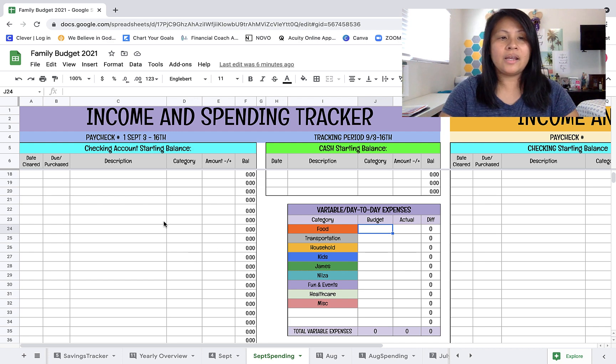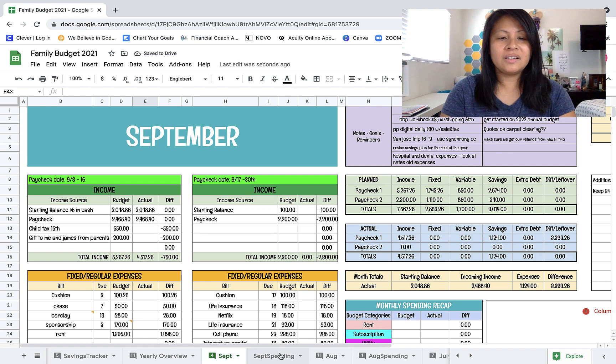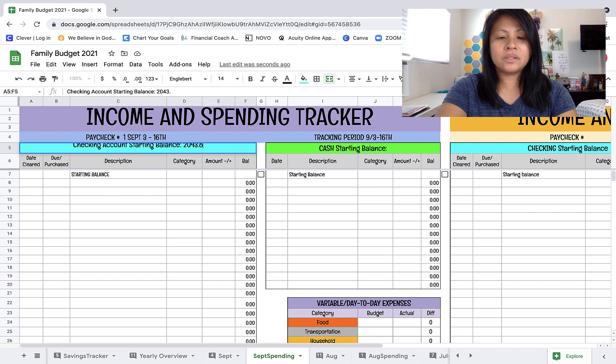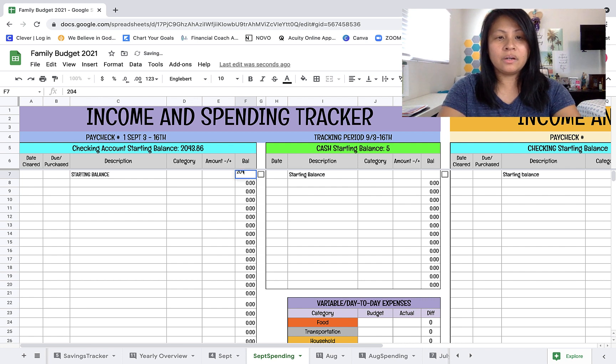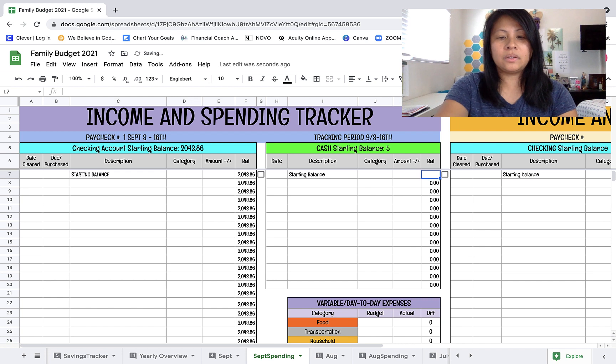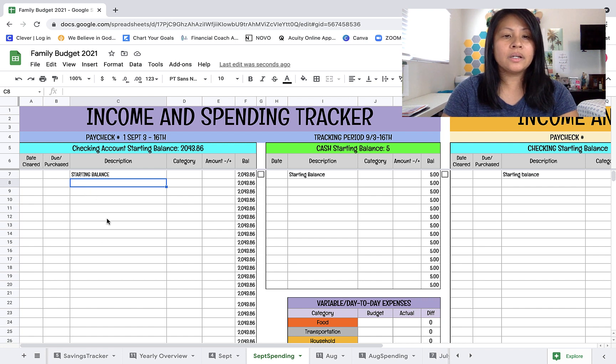So I'm going to go ahead and get started with tracking our spending. Starting with our checking account, the starting balance was $2,043.86, and we still have $5 in cash. Some items have posted already, but we did do some spending over the weekend that has not cleared. The ones that have posted I'll put a date in the date-cleared column, and whatever is still pending I'll put in the day that we spent it.